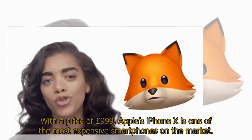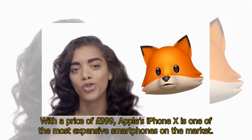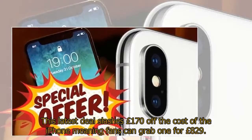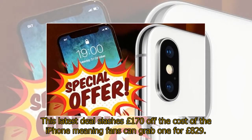With a price of £999, Apple's iPhone X is one of the most expensive smartphones on the market. However, a new offer from online retailer Vary is making this flagship a little more affordable. This latest deal slashes £170 off the cost of the iPhone, meaning fans can grab one for £829.